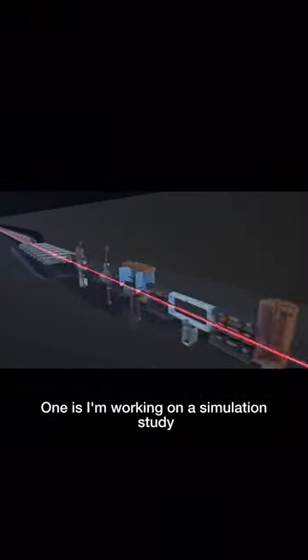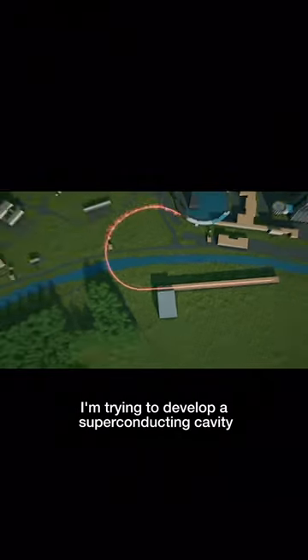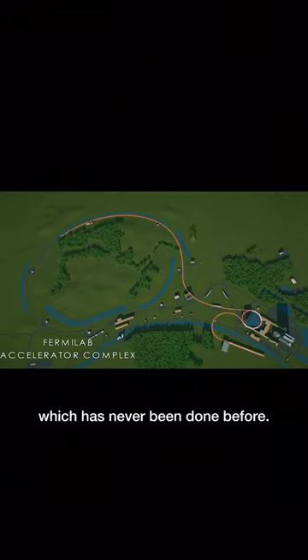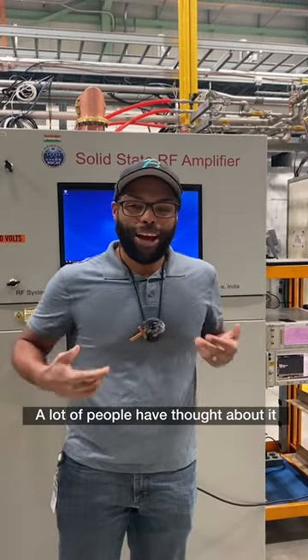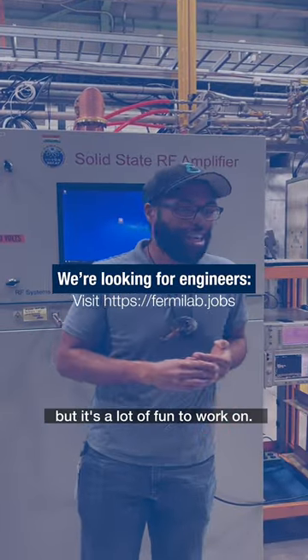I'm doing two major efforts around cavity development. One is a simulation study to determine how to upgrade the booster cavities for PIP2. The other is developing a superconducting cavity for the main injector, which has never been done before. A lot of people have thought about it and wanted it to happen, but it's very, very difficult. I'm taking a crack at it, but it's a lot of fun to work on.